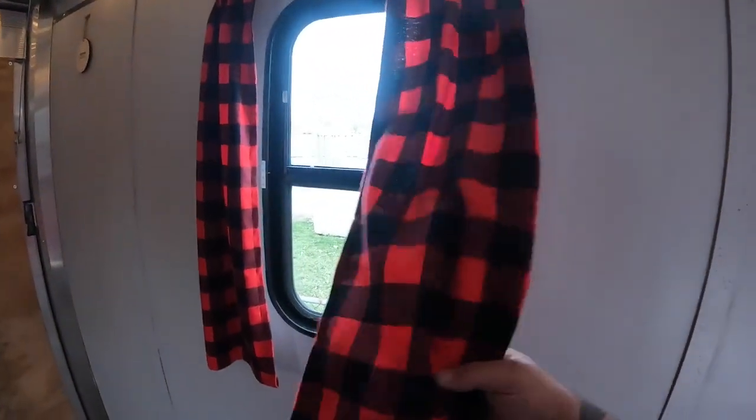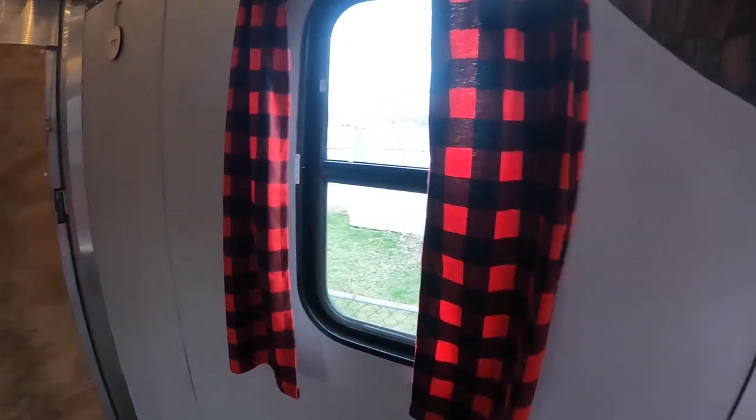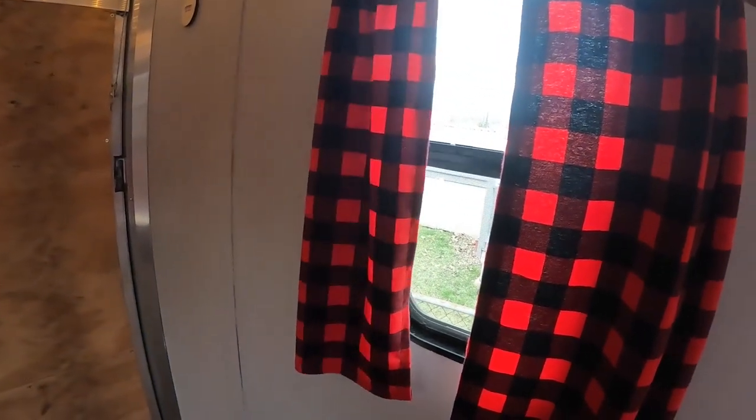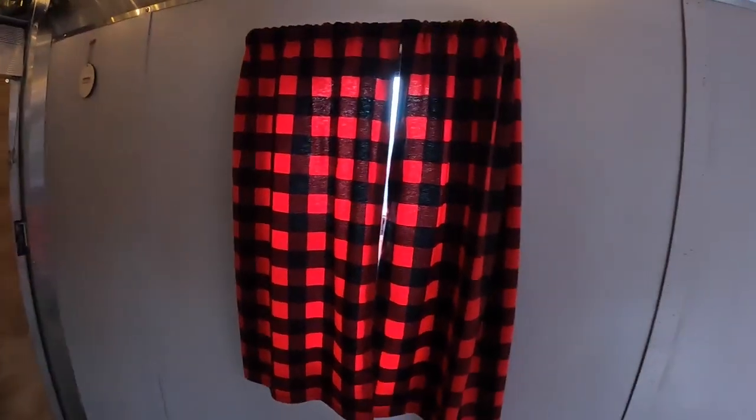Got some curtains here — my mother-in-law made these for me. Looks so nice. Close them up at night, so no peeping — nobody wants to see what you're doing in here.